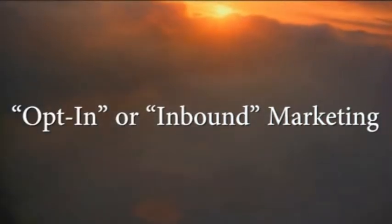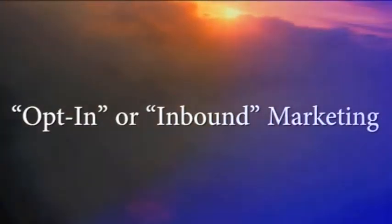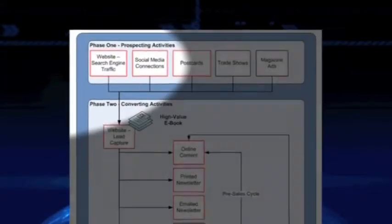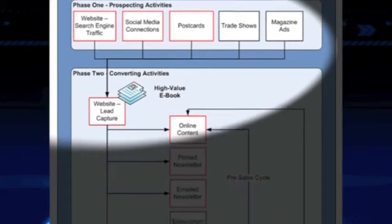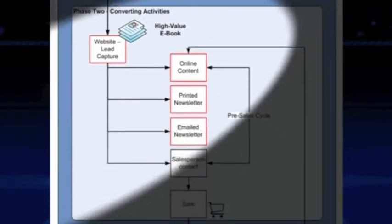In exchange for high quality information, the prospect then begins a cycle of progressive, long-term, low-key, low-cost, and educational contacts using a mixture of media — including social media, direct mail, email, and other methods — as determined based on the demographics of your target prospect.